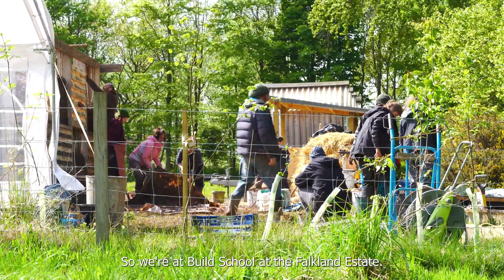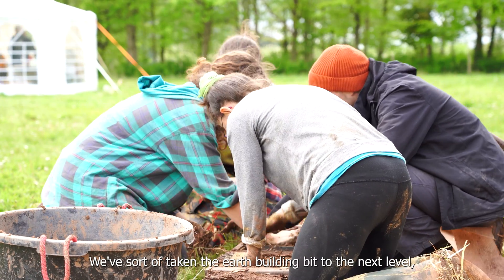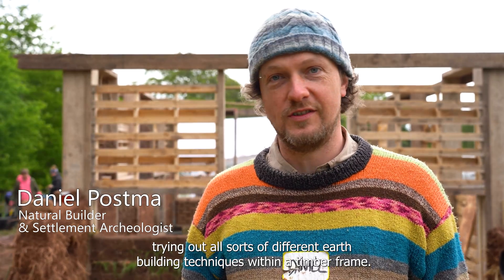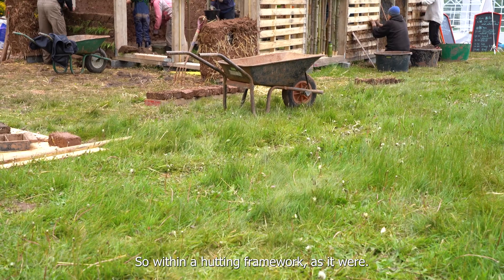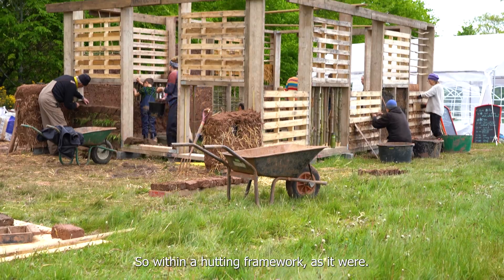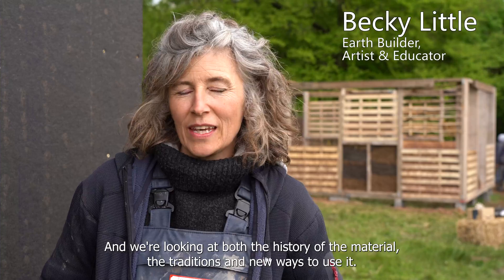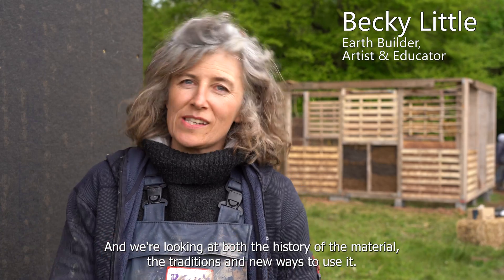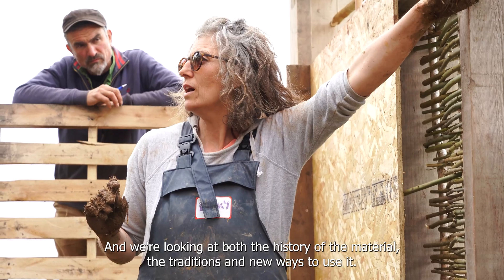We're at Built School at the Falkland Estate, taking earth building to the next level and trying out all sorts of different earth building techniques within a timber frame — within a hunting framework, as it were. We've been doing a workshop in earth and fibre, looking at both the history of the material, the traditions, and new ways to use it.